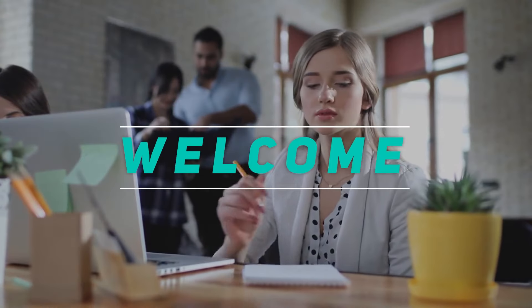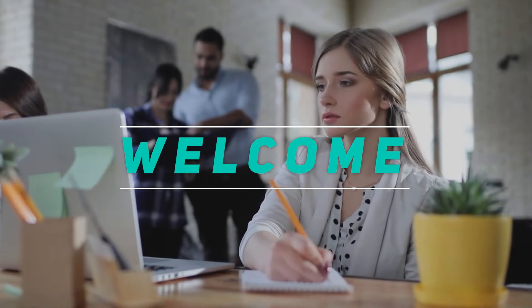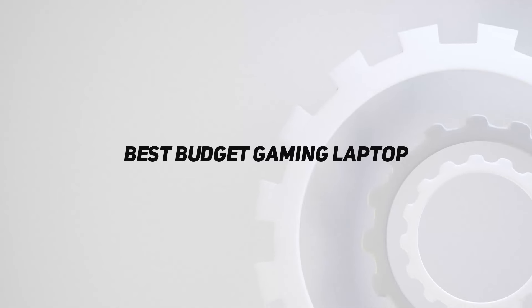Hey, welcome back to my channel. In this video I'm going to talk about the top five best budget gaming laptops.